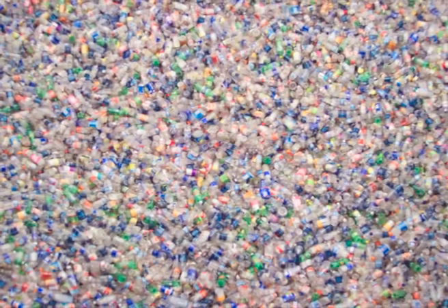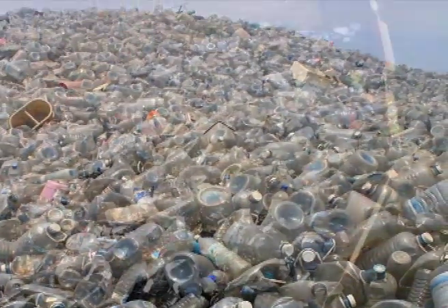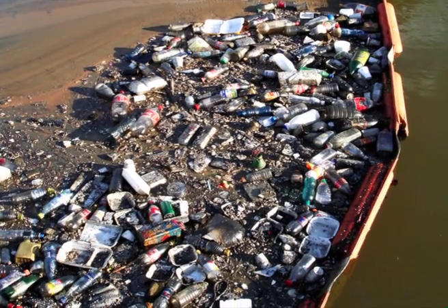Health risks aside, these plastic bottles never biodegrade in our landfills. In fact, this year alone, over 25 billion single-use plastic water bottles will be sold in the US, and more than 80% of those will end up being disposed of incorrectly rather than being recycled.